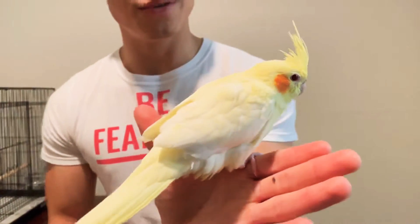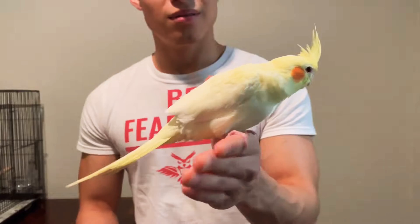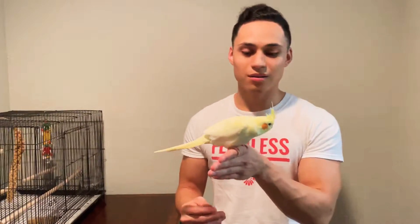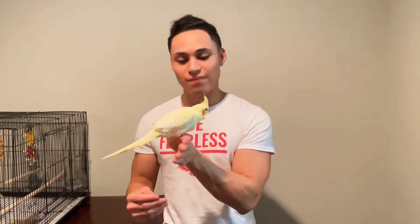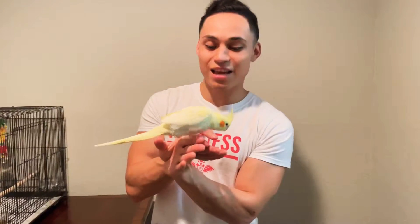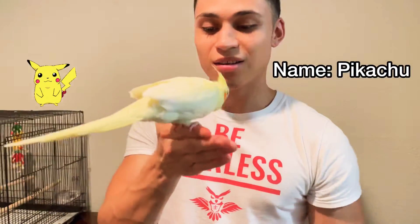We'll give you a 360 view. We don't know its gender yet — we will know six months from now. It was born on November 20th, 2020. Look how cute. We did name him or her Pikachu. So friendly. It was hand tamed.